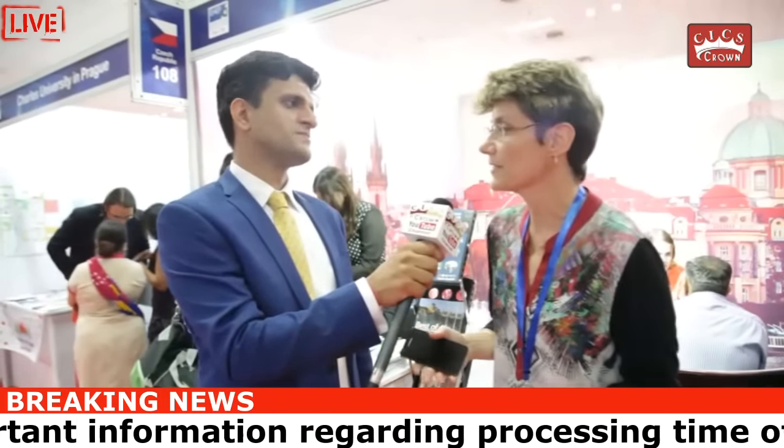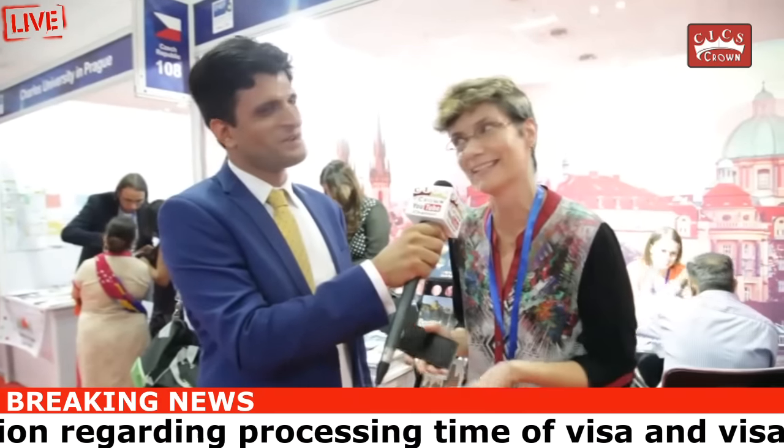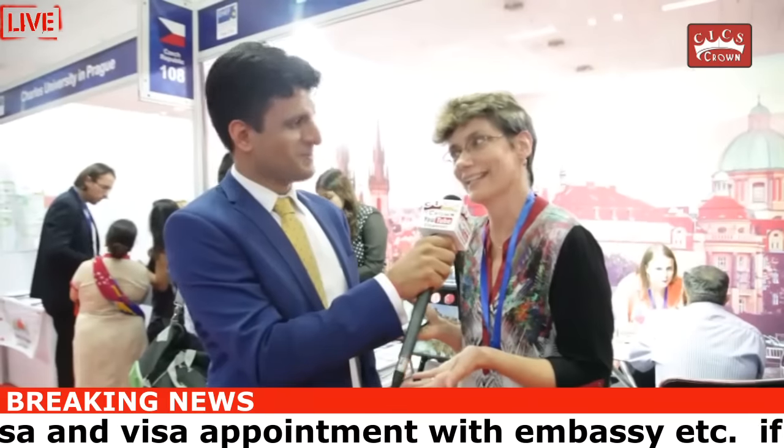Will the documents be in the Czech language? If we are talking about the acceptance letter, it was prepared by the Czech university, so definitely in the Czech language. The same applies to accommodation documents. As for the PCC, it is issued by Indian authorities in the English language and has been translated.